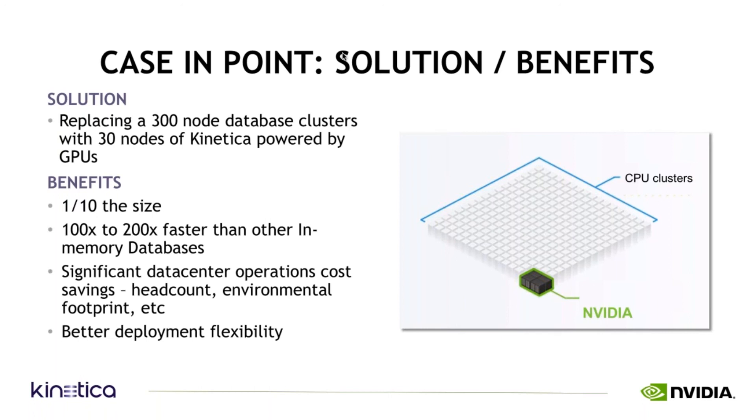They had a 300-node-plus existing database cluster. We started on 10 nodes, proved it, then demonstrated linear scale going to 20 and stopping at 30. So a 30-node Kinetica cluster powered by GPUs — one-tenth the size — proved out on their top 10 hardest queries.